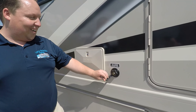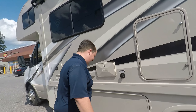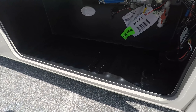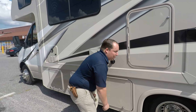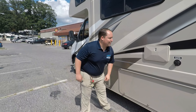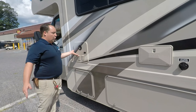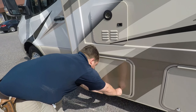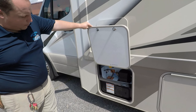Over here is your city water connection. This has a ton of storage for a Mercedes Class C — some people call this a B+, but there's no such thing as a B+. Right here, you do have an outdoor shower. You also get a tankless instant hot water heater — very nice. And then this is your propane right there.